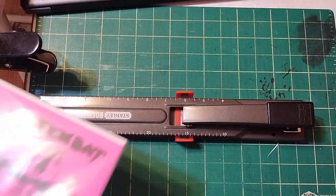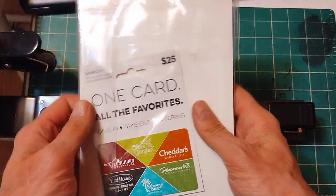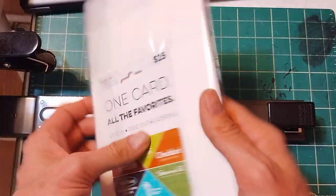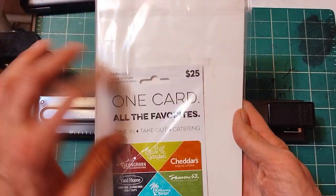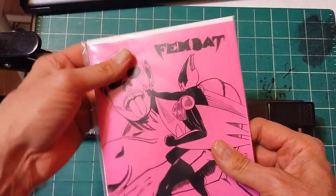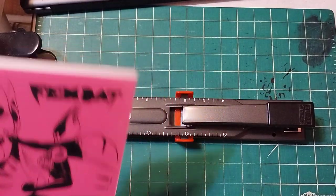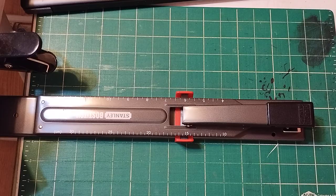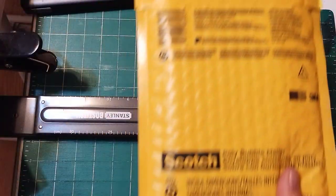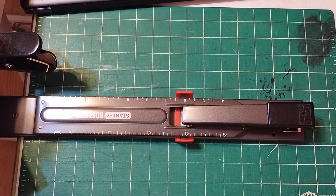I've already mailed some of these off. Here's an example — I put a gift card on the back, cut a backboard for it, and folded the plastic so it could fit in the mailer. Using these mailers is a little bit cheaper, making it less expensive to ship.